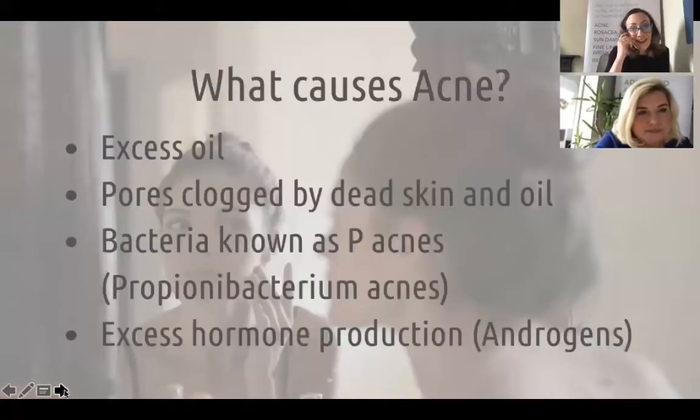So what causes acne? Mainly it's excess oil within the skin — the oil clogs the pores and they're also clogged with dead skin. The bacteria known as P. acnes then causes the inflammation and spots on the face, and this can spread so we need to be careful with hygiene and not touching our face too much. There's also excess hormone production — androgens. So you've got two things: bacterial buildup on the skin and internal hormones, both causing a tsunami of spots.